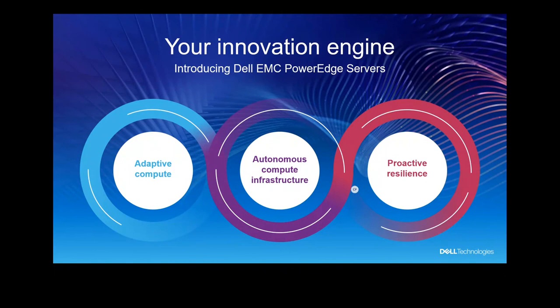The PowerEdge server is designed based on three major principles. The first is adaptive compute. The second is autonomous compute infrastructure — we automate a lot of things. And finally, proactive resilience — we really address security and reliability. Let's jump into it.